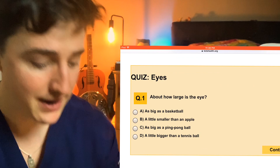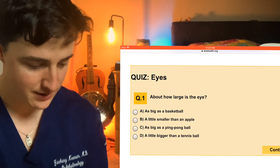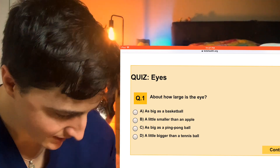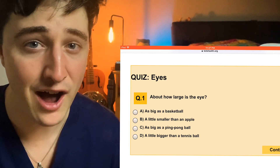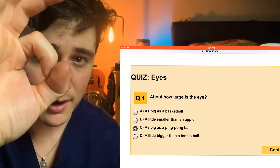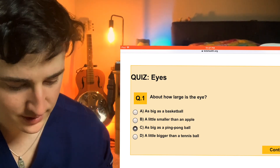So about how large is the eye is our first question: as big as a basketball, a little smaller than an apple, as big as a ping pong ball, or a little bigger than a tennis ball? It's not as big as a basketball for sure, unless you are a giant squid. I think they're getting at ping pong ball here. It's actually a little smaller than a ping pong ball. I've taken people's eyes out in the operating room — people with blind, painful eyes that need to have their eyes removed — and when it's sitting in the little cup, it's about like that, not quite as big as a ping pong ball. It's actually smaller than you would think. But that's what they're getting at here, about like a ping pong ball.